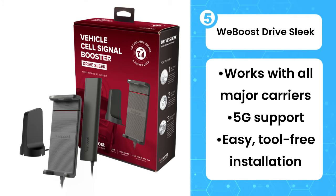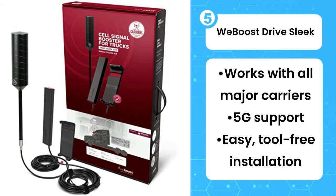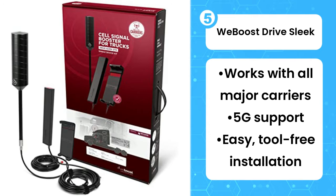Like many other boosters, the Drive Sleek also lacks support for band 41 and 71. But this one is aimed at people who need to get the most from their nearby cell towers while on the road. This can be extremely helpful in rural or mountainous areas where cell signal is typically much weaker.